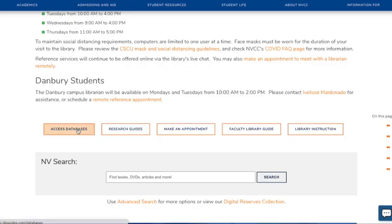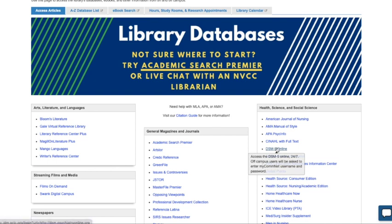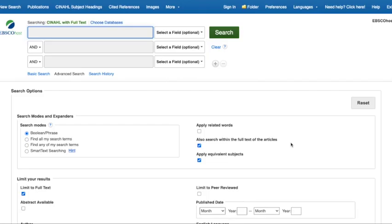We'll start by going to the Access Databases list on the library homepage. From there, the list of databases will open and we'll look for CINAHL, which is located in the Health, Science, and Social Science box. Click on this link to begin your article search. The search bars at the top are where you can type your keywords.